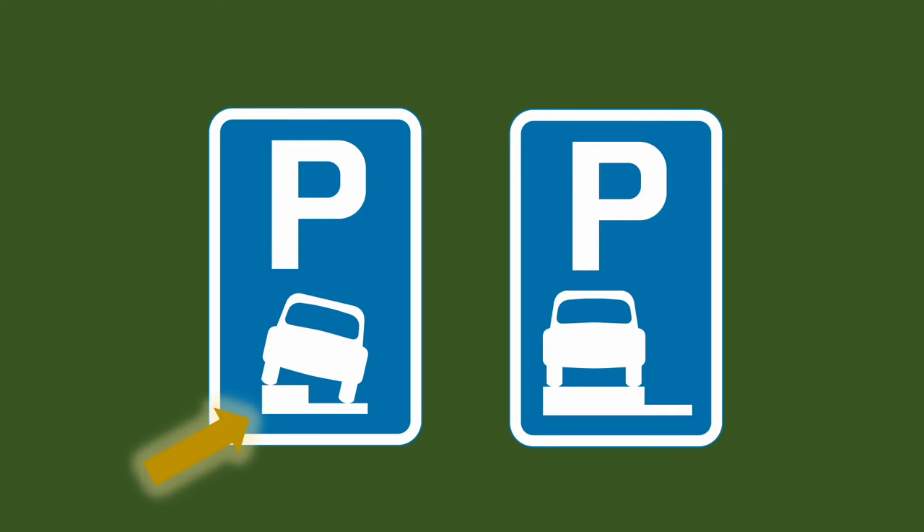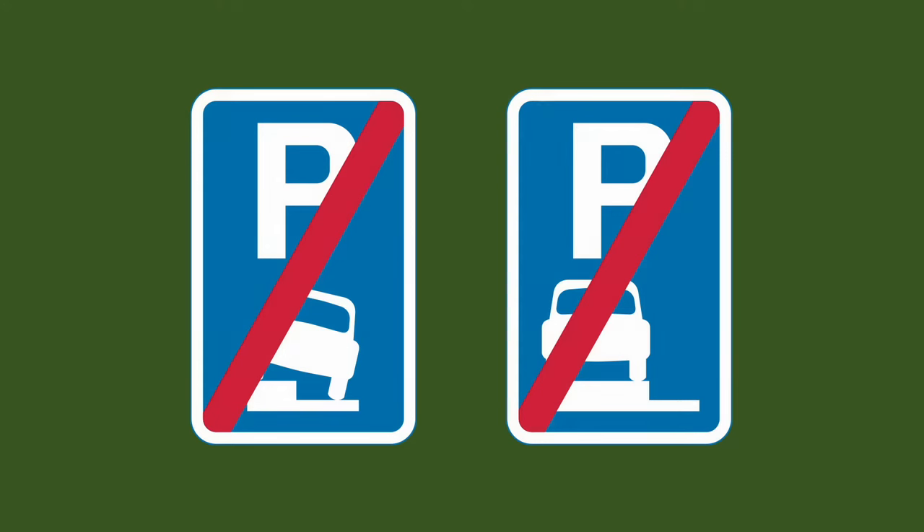The first sign indicates that you can park partially on the pavement and the second sign indicates that you can park wholly on the pavement. These next two signs indicate that the parking dispensation has ended so you can't park on the pavement beyond this sign.